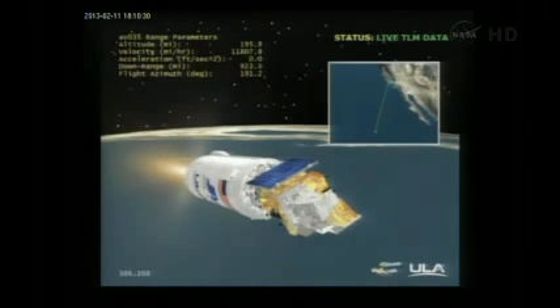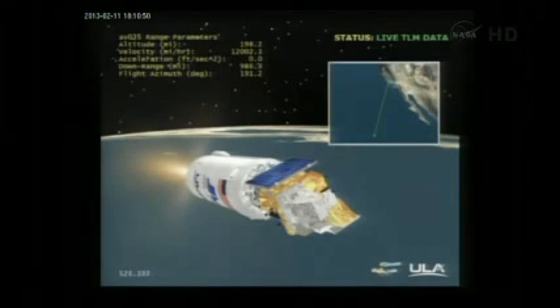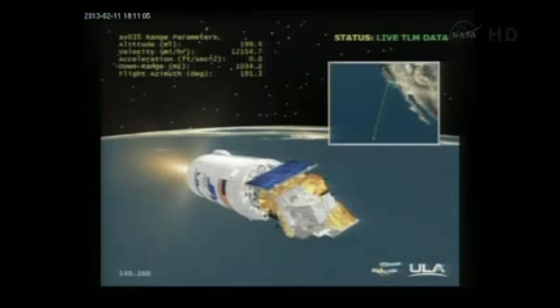Vehicle continues to accelerate very smoothly with very little dynamic response from the flight control system. PE is nominal. Now at 197 miles in altitude, 970 miles downrange, traveling at 11,800 miles per hour. Quick look at trajectory performance — we are right down our predicted trajectory. Everything looking good.